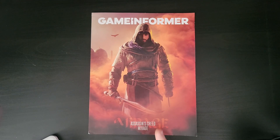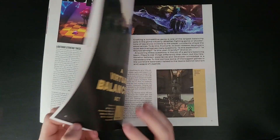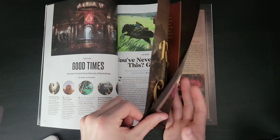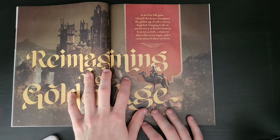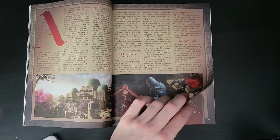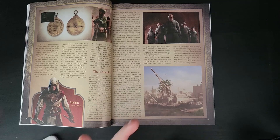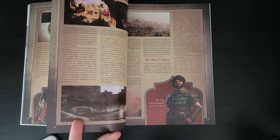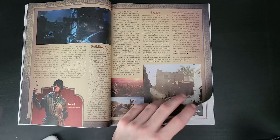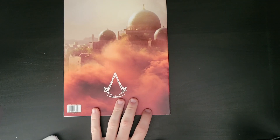I also have an Assassin's Creed Mirage Game Informer magazine that I got at GameStop while buying the game, just because of how cool the cover was. I have some magazine protectors and holders that I'll be able to put this in to display it nicely. It was only $6 and there's some cool artwork inside that goes into detail about how they made the game, about Basim, how they dialed it down to a smaller scale game and the roots of Assassin's Creed. It was really cool to read about the characters, some of the backstory, and more information about Baghdad in general. My girlfriend convinced me to get it.